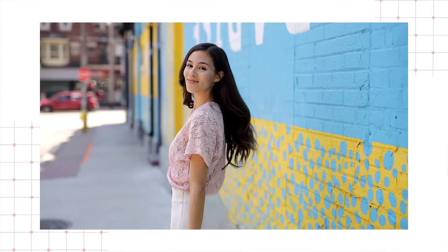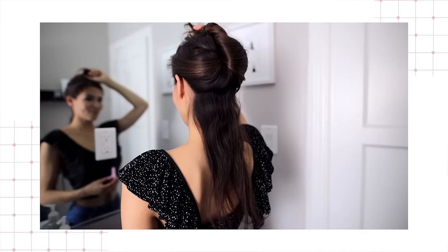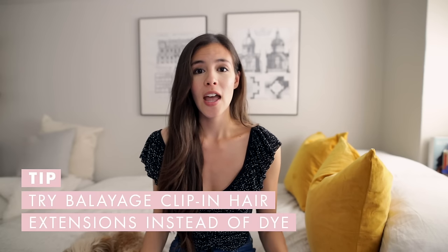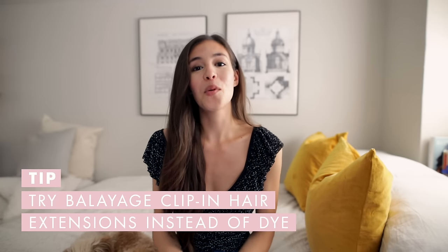We've talked about how heat styling and hot water are very drying and damaging to your hair. Another thing that is very drying and damaging is dyeing your hair. I've never dyed mine personally. A great alternative that is not damaging is using the Lexi Hair extensions in the balayage collection — they add beautiful highlights instantly. I have the chocolate brown balayage set, which adds sun-kissed chestnut brown highlights without going to the salon, dyeing your hair, and making it more damaged.